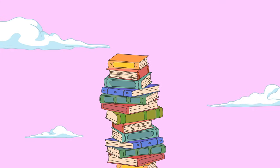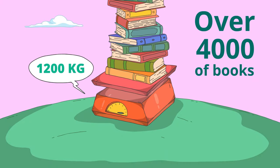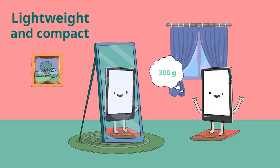Pocketbook can store over 4,000 books — just imagine how much space you can free up in your home! Size matters. The compact Pocketbook slips easily, even in a pocket.